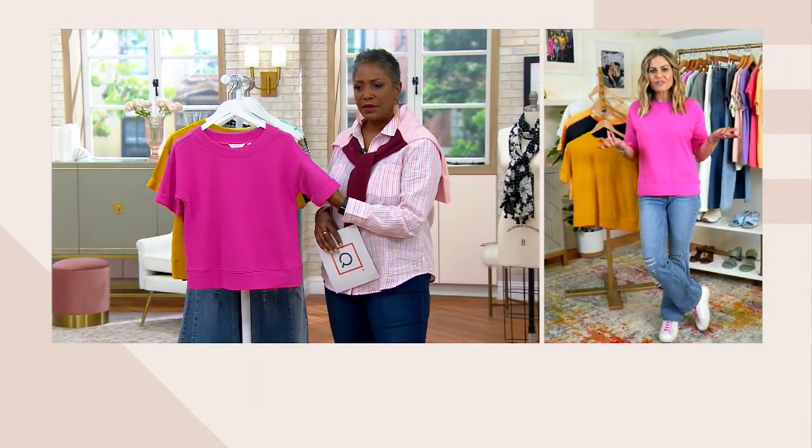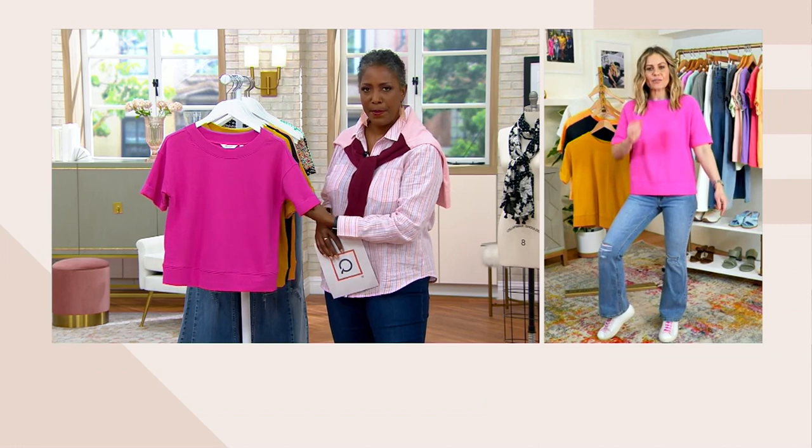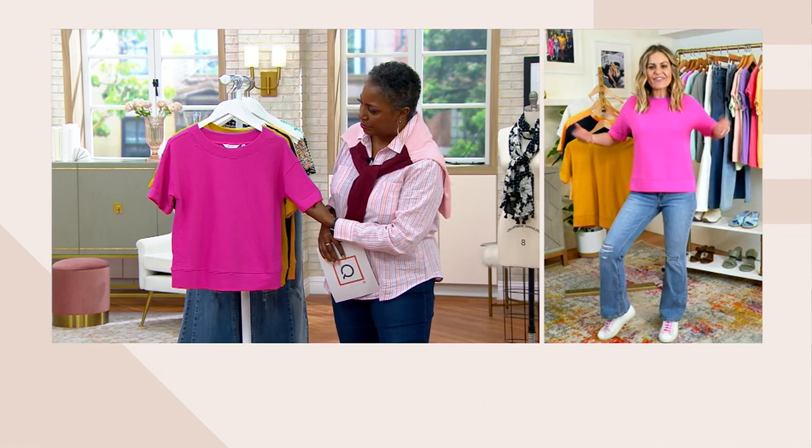That drop shoulder is what makes it. The drop shoulder — thanks for pointing that out. And just really fun colors.